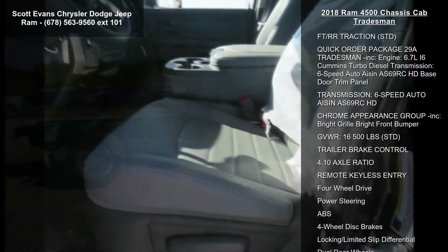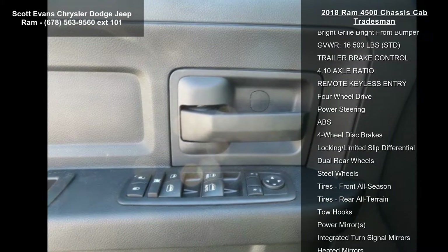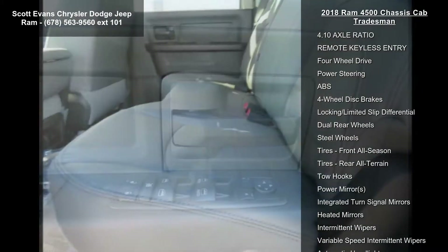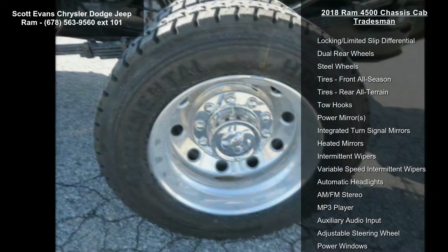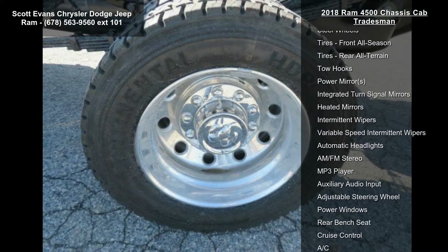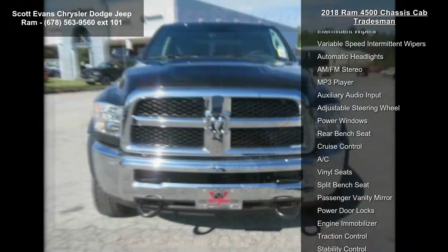Engine: 6.7L I6 Cummins turbo diesel included. 4.10 axle ratio, Cummins turbo diesel badge, electronically controlled throttle, 87 miles per hour maximum speed, current generation engine controller, smart diesel exhaust brake, selective catalytic reduction, urea, ram active air.